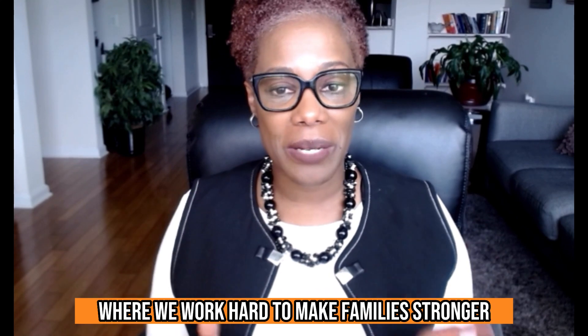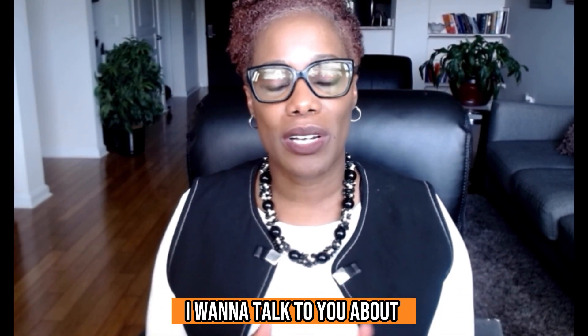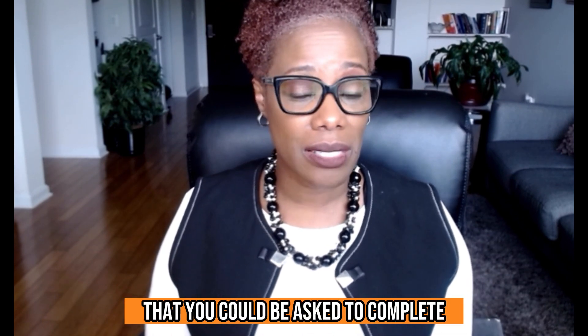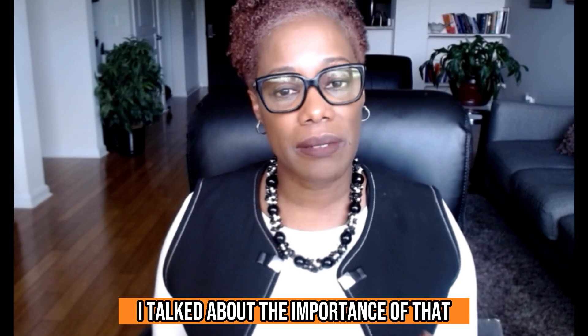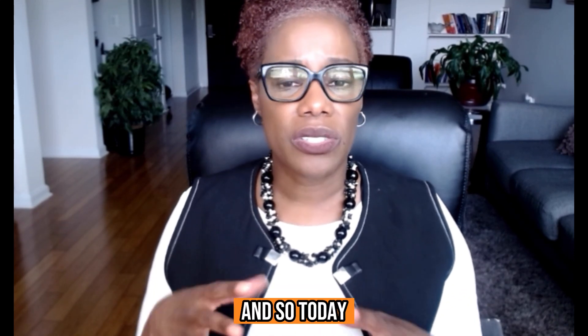Hi, this is attorney Nicole Christie from the Christie Law Firm, where we work hard to make families stronger. In today's video, I want to talk to you about how to prove your sobriety and the different types of tests that you could be asked to complete in order to prove your sobriety.